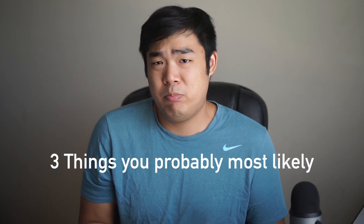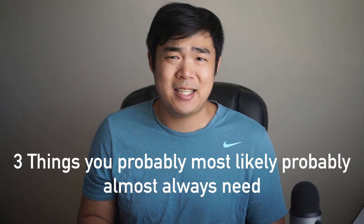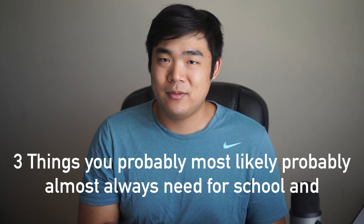So let's get started with three things you probably most likely almost always need for school and for people who travel on the go. The most important item you need, and what most people think of when they think of back to school, is a good, solid backpack.